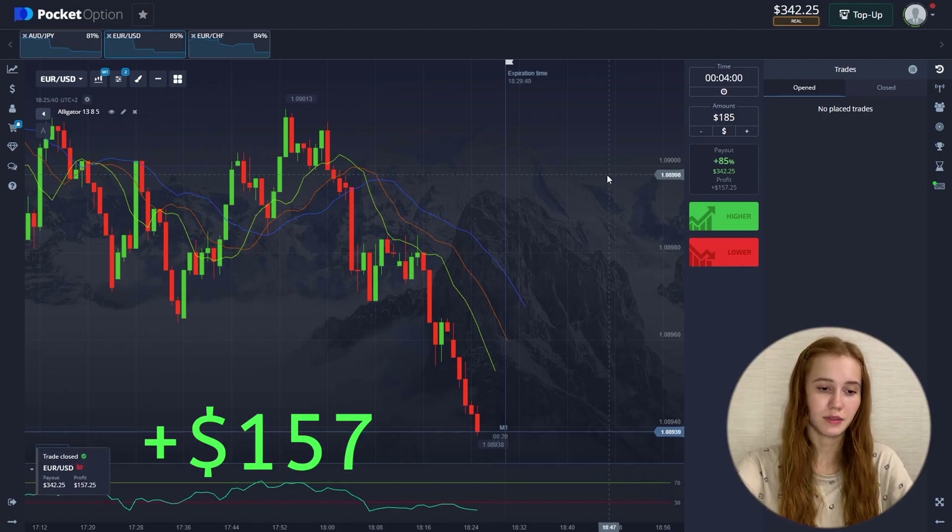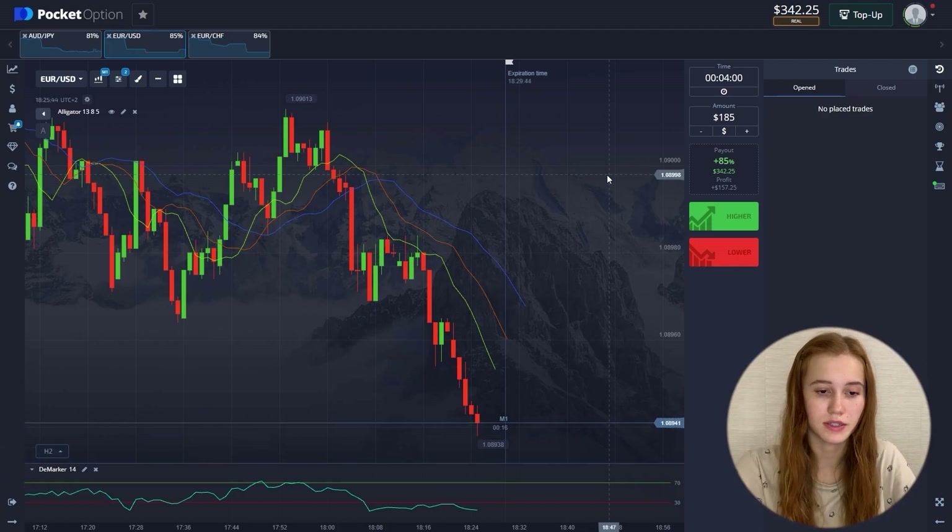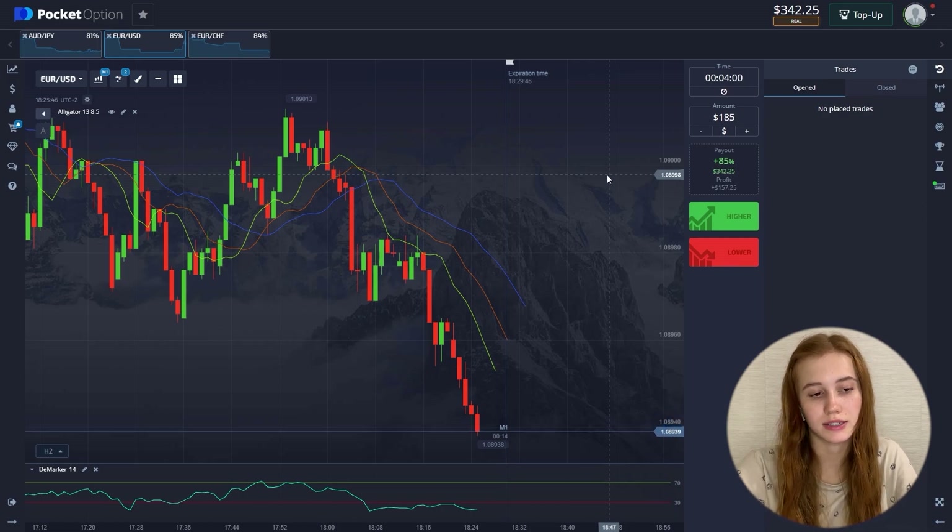It looks positively good and the profit was $157. Let's move on to the last currency pair for today.